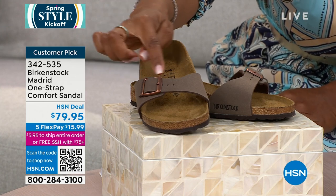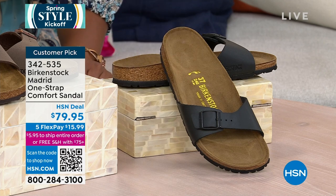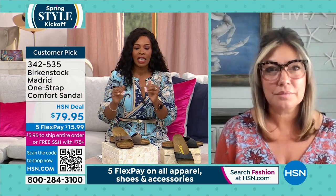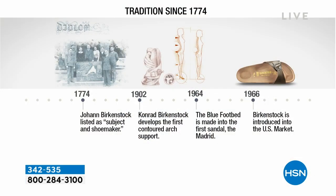Everyone thinks the Arizona is the original — it's not. It is the Madrid. We have it for you in black or in mocha. These are customer picks on HSN.com. The flex pay on these is $15.99. Mocha has a really pretty brushed rosy coppery tone on that adjustable buckle; black is a matte black with a black buckle. Sizes are the same, from size five to eleven and a half. In 1774, Johan Birkenstock listed himself as a shoemaker — going back almost 250 years.